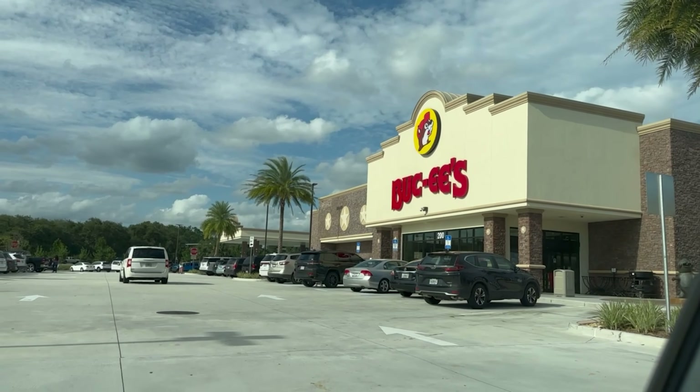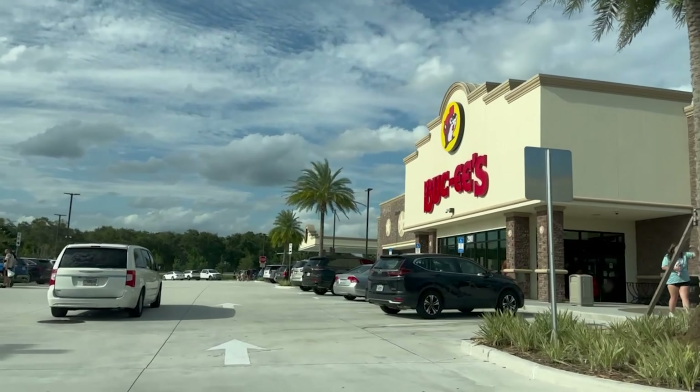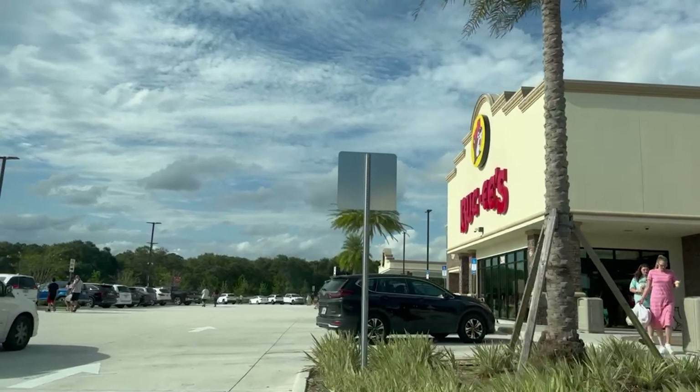Hello everyone and welcome back to the Pumpkin Patch, and welcome to Buc-ee's. We had to stop in St. Augustine to check out their Halloween stuff. I'm going to try to focus on just the Buc-ee's specific stuff, as far as like the pricing. The rest of the stuff is pretty much just a hodgepodge of things. Maybe we'll find some cool stuff. Let's go!